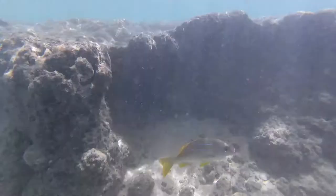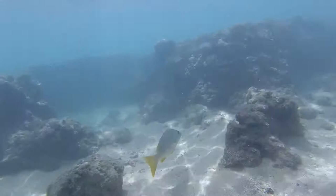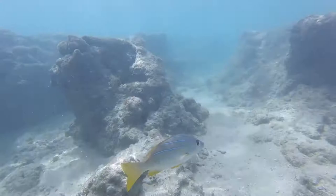This next one is the humuhumunukunukuapua'a — well, that's the Hawaiian name. I'm not sure if it's a blue stripe or a five-line snapper; they look very similar. I think it's a blue stripe. They're in the Lutjanus genus with your mangrove snapper, mutton snapper, that type of thing.